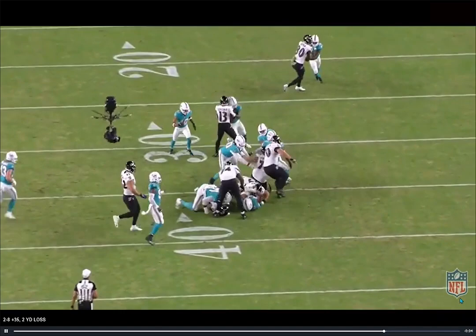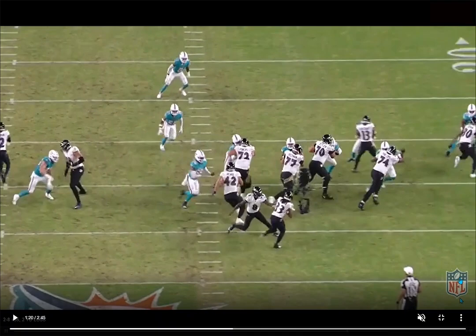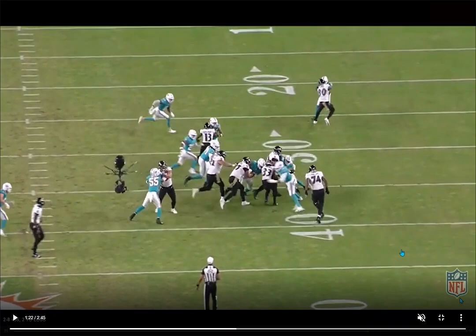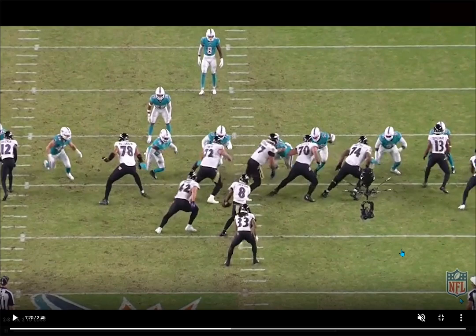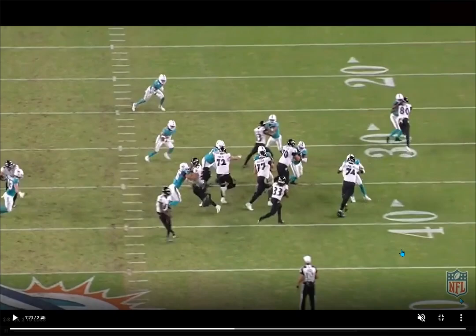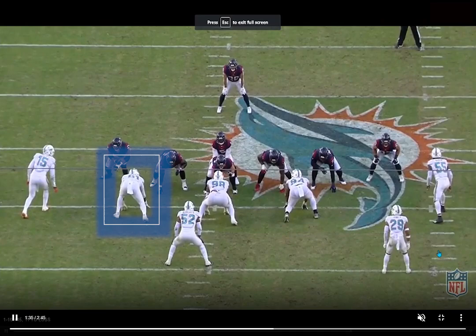A very good rep against the run again for Ogba. This time resetting the line of scrimmage versus 74. Just creates instant penetration to the backfield — two yards deep. Powerful at the point of attack by resetting that line of scrimmage. Now he's set the edge; the running back is definitely not going to bounce to the outside. He can feel the momentum of the running back going to come back to the inside. Tosses the lineman aside back to the inside once he sees the running back commit, then helps make the tackle for loss. He also helped his D-lineman get there by setting this edge. By resetting the line of scrimmage, he doesn't have to play the outside shoulder of the lineman — he can force the runner back to the inside with how much penetration he created.